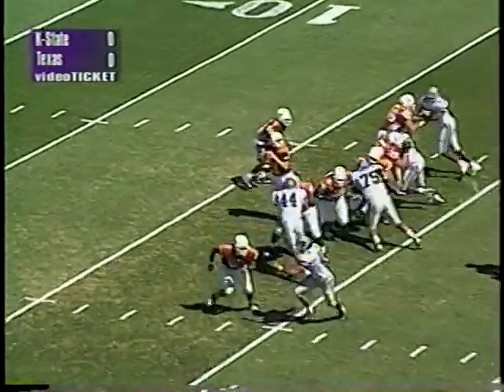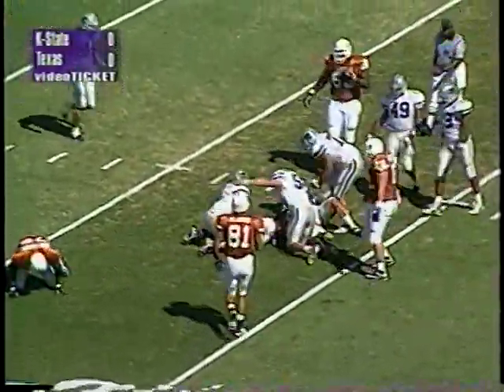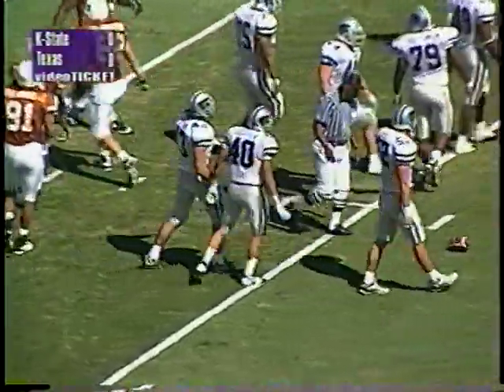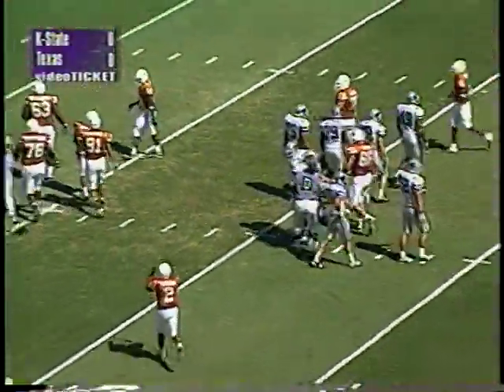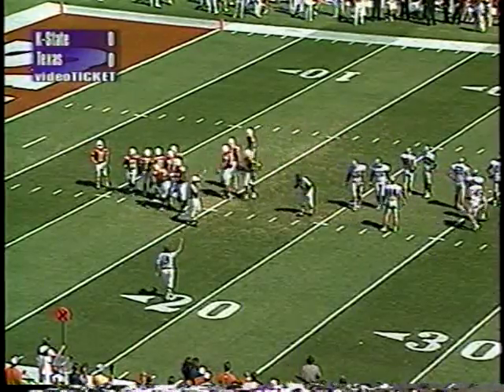They put Hodges Mitchell in motion to the near side. Long count — Applewhite back, throws it out to the flat, a little screen to Mitchell who catches the ball and goes down behind the line of scrimmage to the 19, a loss of a yard. Travis Litton there to make the tackle. The running backs are Ricky Brown, a dynamite blocking fullback, and Hodges Mitchell.